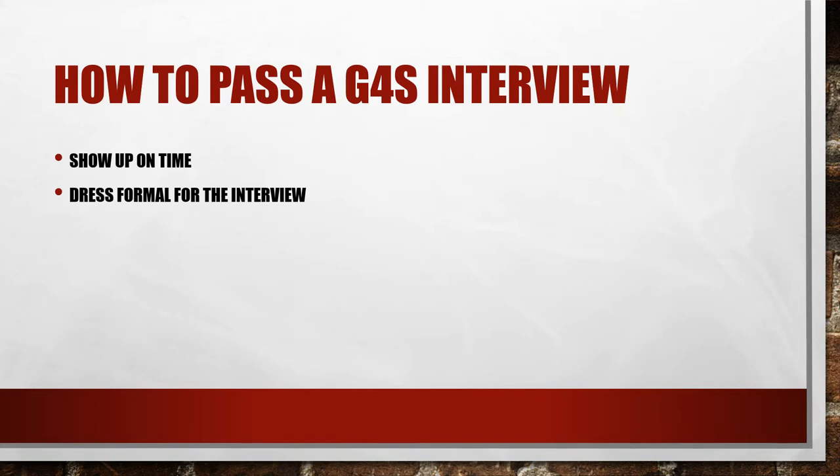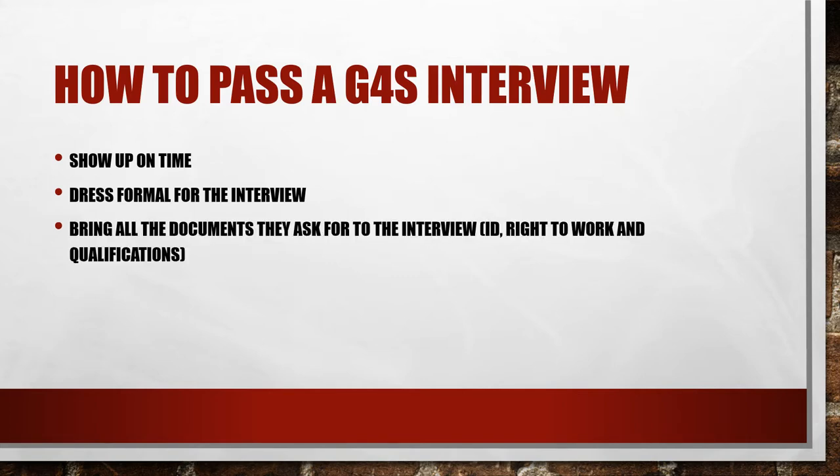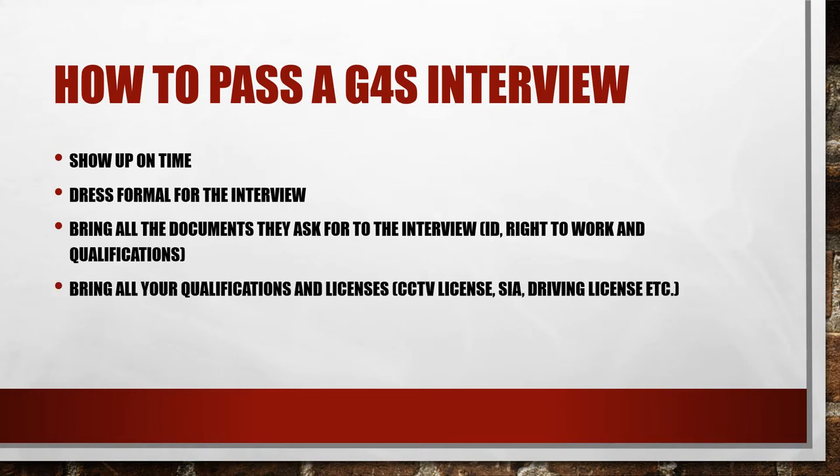The next thing that's very important for G4S interviews is to bring all the documents they ask for. Check all the emails and communication you've had. If they say bring these documents, make sure you bring them, because G4S has in the past cancelled interviews because people don't have essential documents that were requested. Also bring all qualifications and licenses that you have, as they may ask to see these and they help back up your answers.